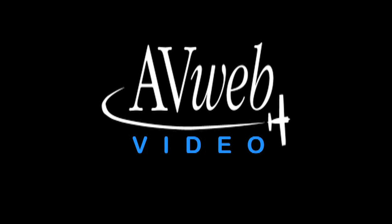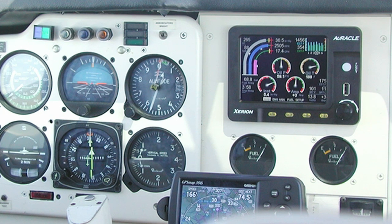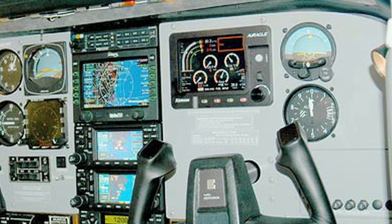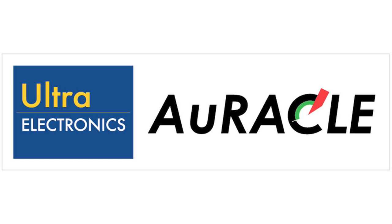Brought to you by Lightspeed Aviation and by the Ultra Electronics Oracle Engine Management System. The Ultra Electronics Flightline System's Oracle Engine Management System is the premier engine monitoring system certified as primary for over 350 models of aircraft. Come see us at Booth 603 where you can learn about the right Oracle for your aircraft and the exciting twin engine CRM2120, which will be available in early 2010.